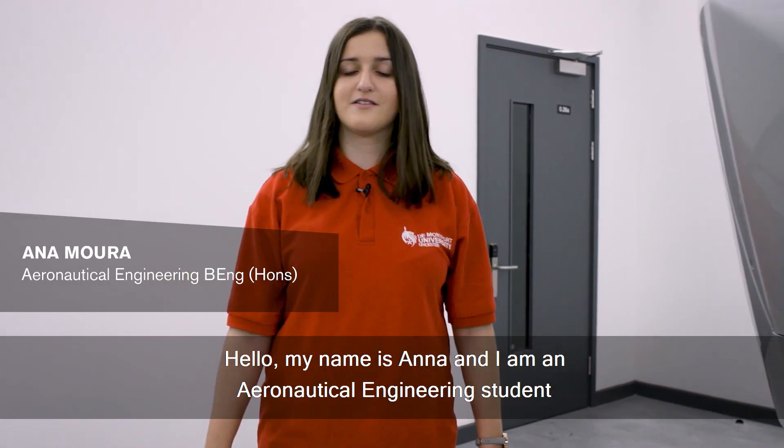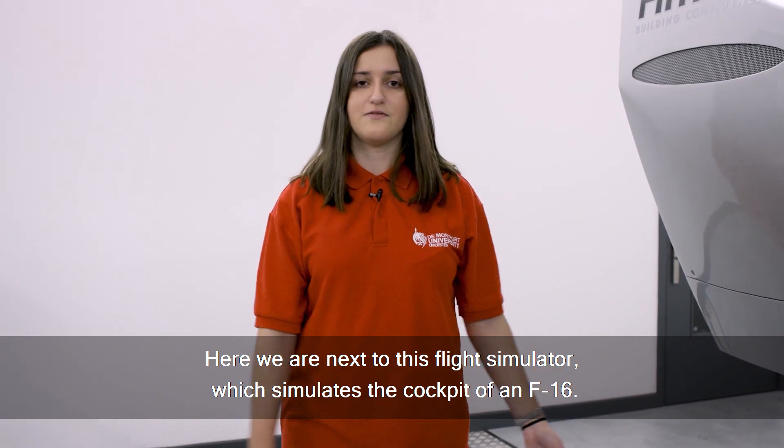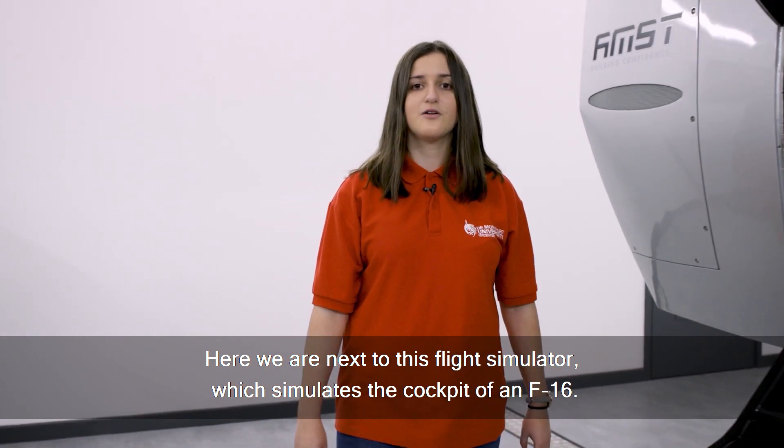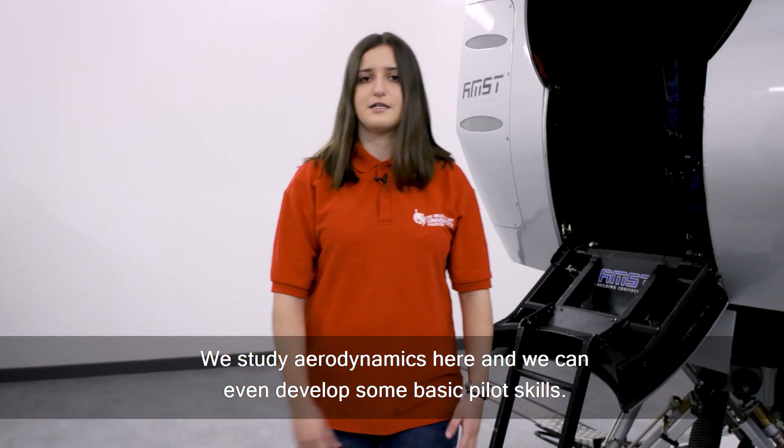Hello, my name is Anna and I am an aeronautical engineering student in my first year. Here we are next to the flight simulator, which simulates a cockpit of an F-16. We study aerodynamics here and we can even develop some basic pilot skills.